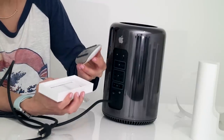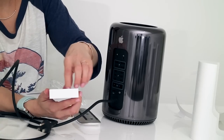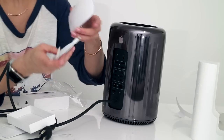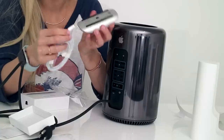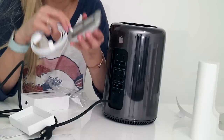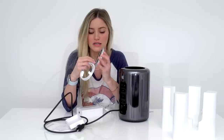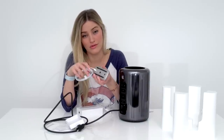New Magic Mouse, which you have to charge with a lightning cable. So this is the Magic Mouse 2. I still don't like the design of this, because they put the charging port in the bottom of it, so you can't actually use the mouse when it's charging. But it does charge at a really rapid pace, so that's a plus.